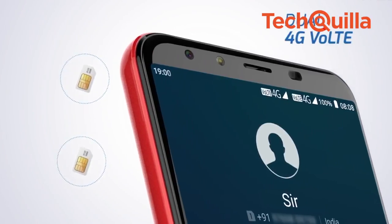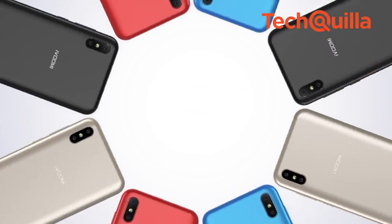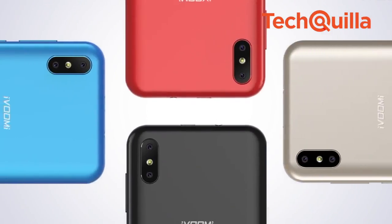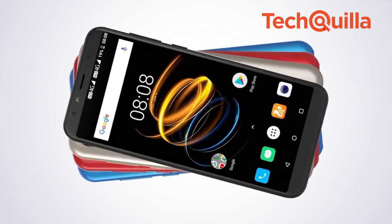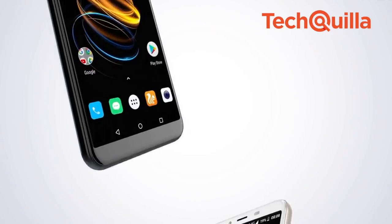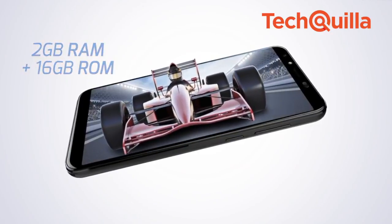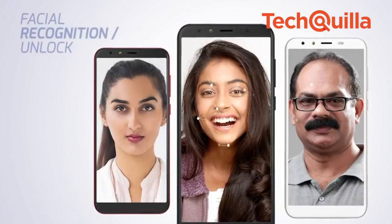The dual-SIM 4G-enabled device sports a 13MP plus 2MP dual rear camera with soft flash, featuring a Sony sensor with 5MP Largan lens, an 8MP selfie camera, 2GB RAM, 16GB internal storage expandable up to 128GB, and facial recognition.